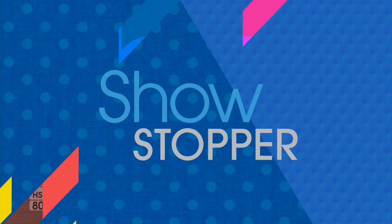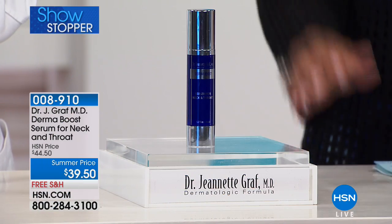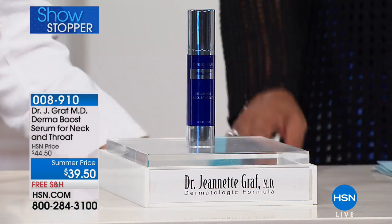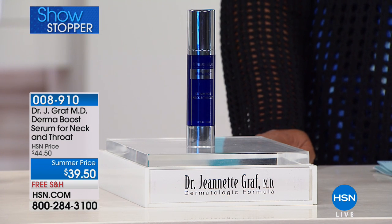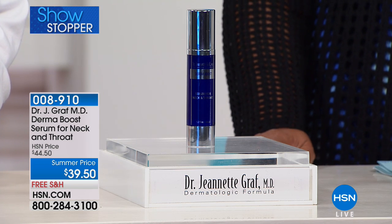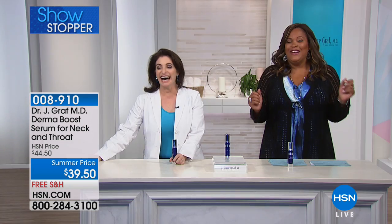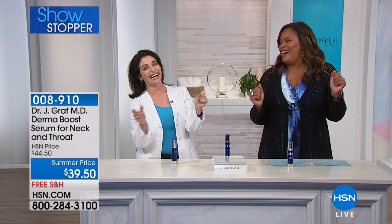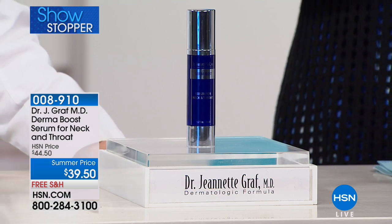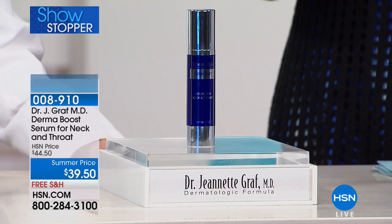Ha ha ha ha! Come on, give me the music. Just sing. Did I do that pretty good? I think you sing well. $39.50 for this Dermabooth Serum for the neck, throat, and decollete. Because I like to do my little happy dance. We do the happy dance at 2 a.m. This is the happy dance because this is amazing.